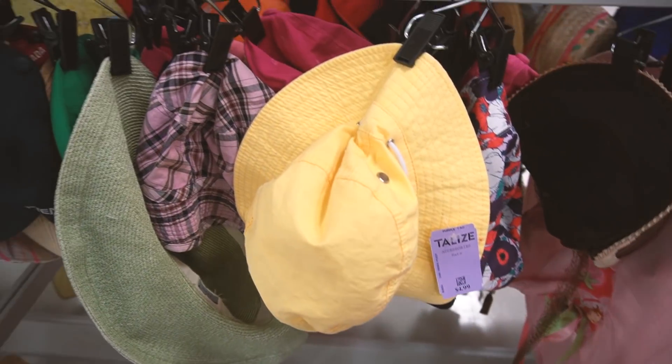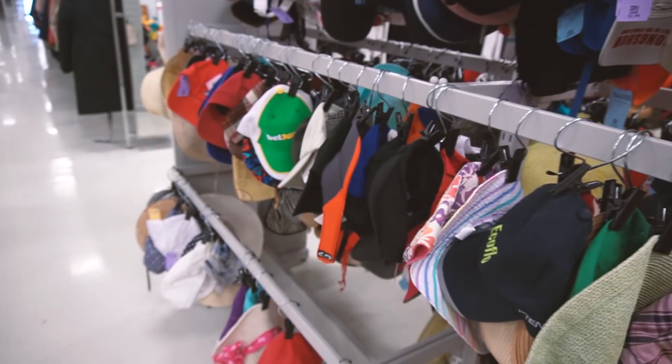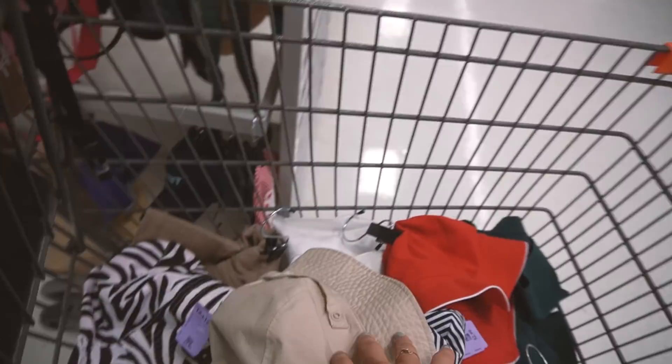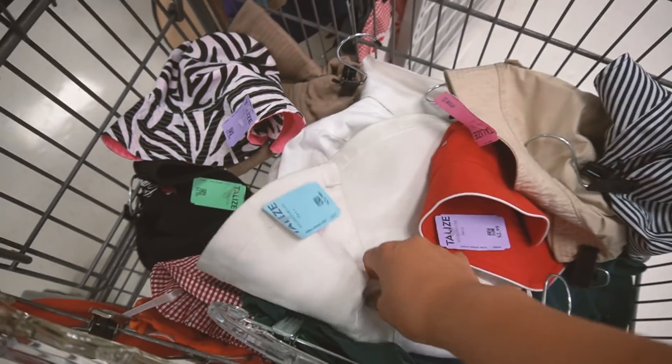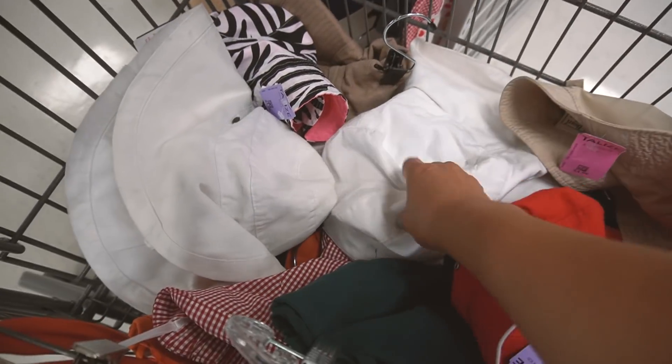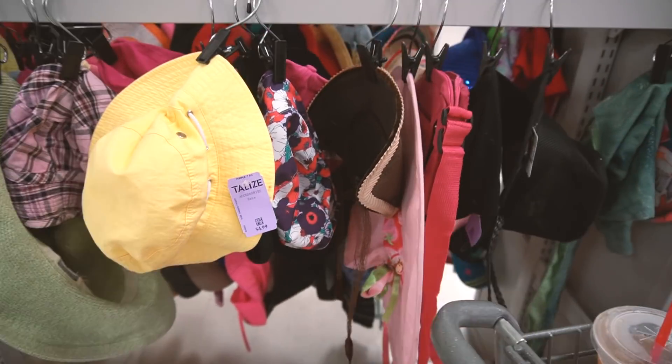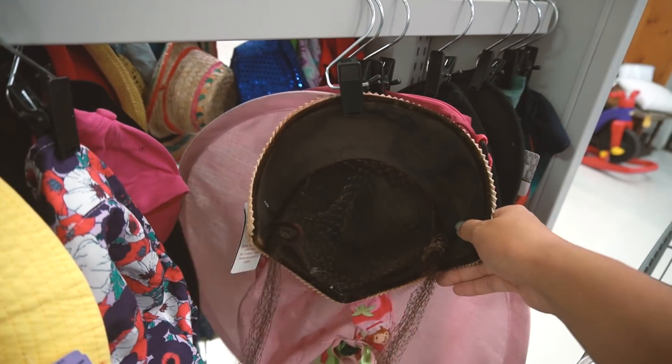Last time I was at the thrift store, I could not find any bucket hats. This time at the thrift store, I found all the bucket hats. And I found a motherfucking bonnet. Look.